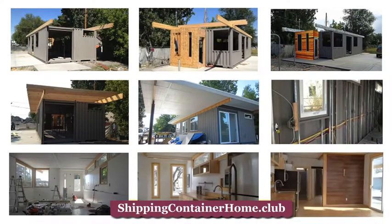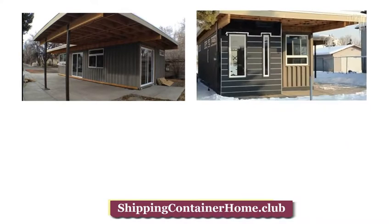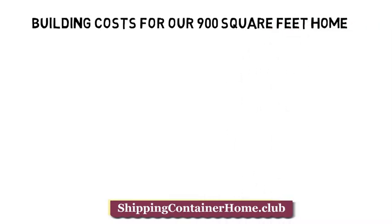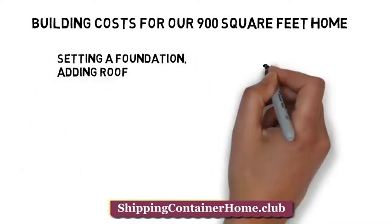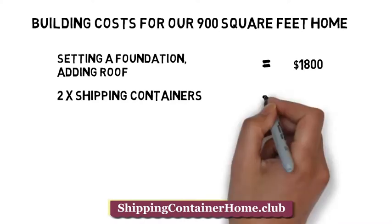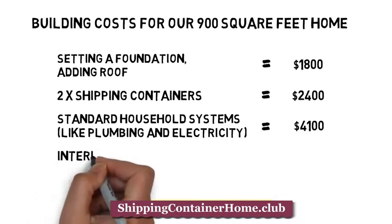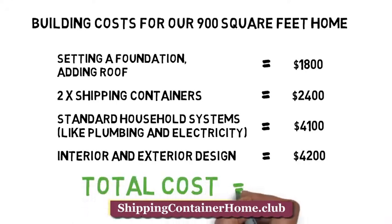Building costs for our 900 square feet home: Setting a foundation and adding roof equals $1,800. Two shipping containers equals $2,400. Standard household systems like plumbing and electricity equal $4,100. Interior and exterior design equal $4,200. Total cost: $12,500.